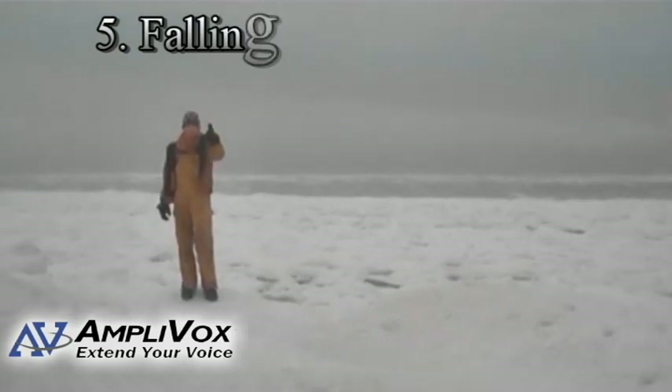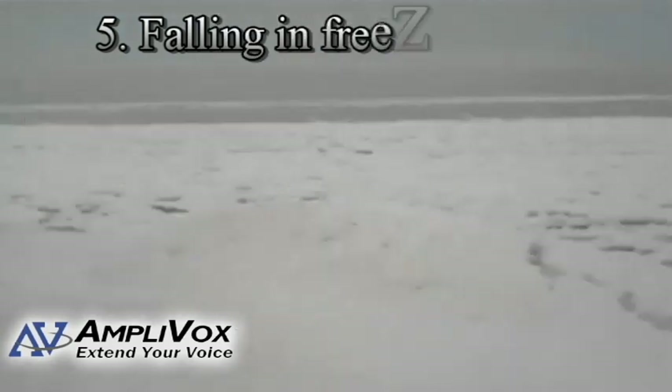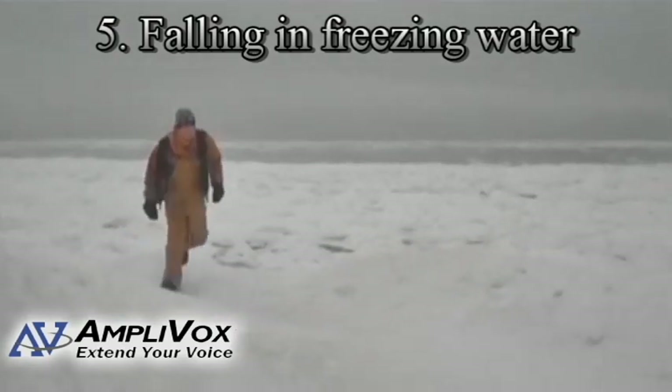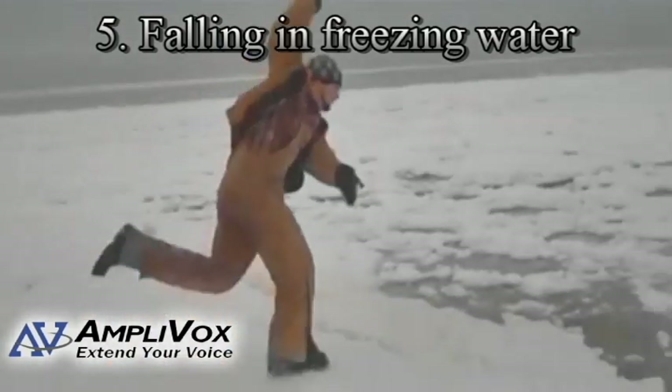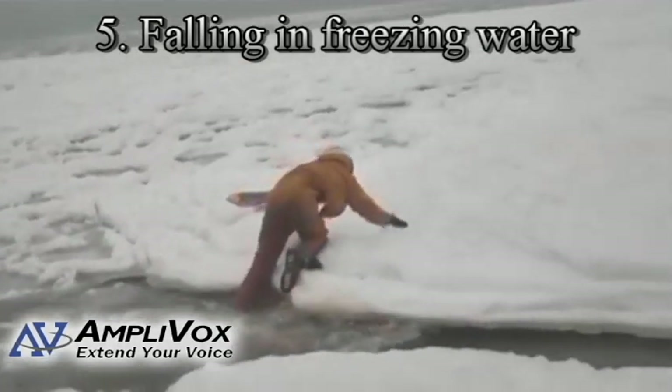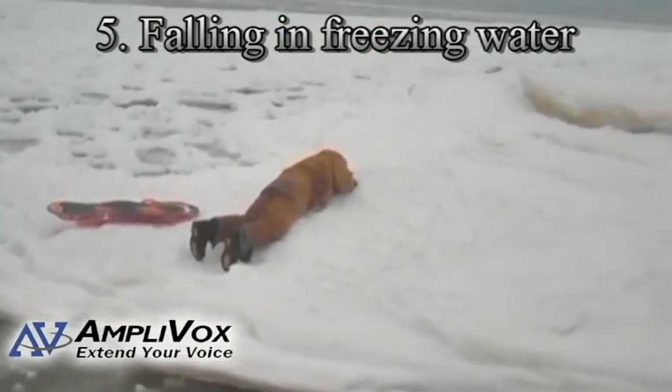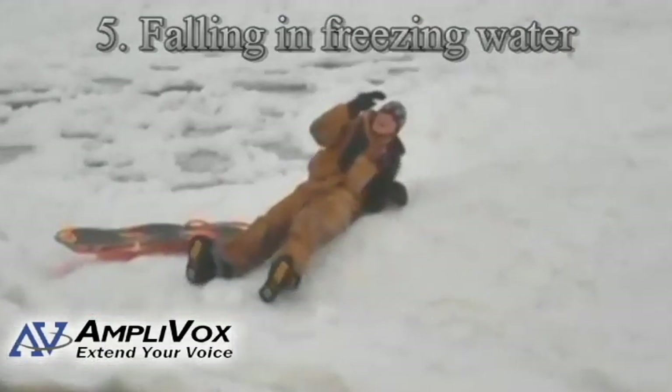Tip number five: get onto land or back in the boat as soon as possible if you fall in freezing water. Being in cold water steals your body heat 32 times faster than cold air. Find the nearest spot to get out of the water and swim there immediately. Treading water and trying to make a decision can shorten survival time by almost 50%.